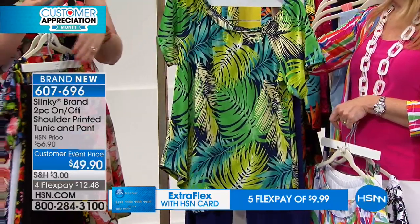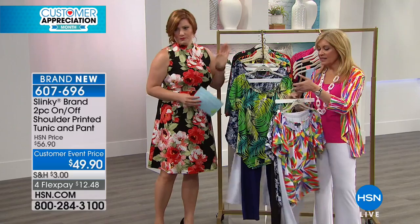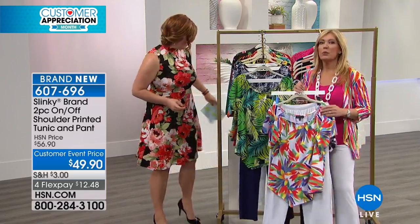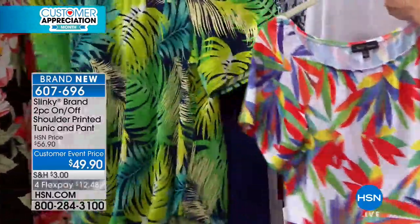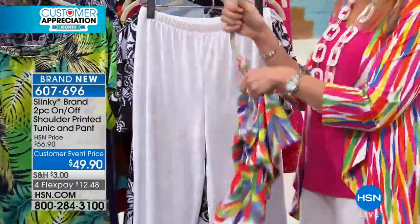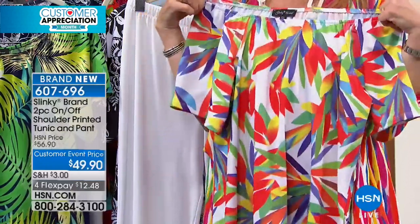The palm frond print has been where it's at this hour. This is with a navy ground, with your shades of aquas, your limes, your yellows. And this is the most limited in the navy — just 300 now remain. Extra small through 3X is available. The tunic is 26 and a half inches, and the pant is 29 inches in the inseam. And when it's off the shoulder, you're gaining another 2 inches.